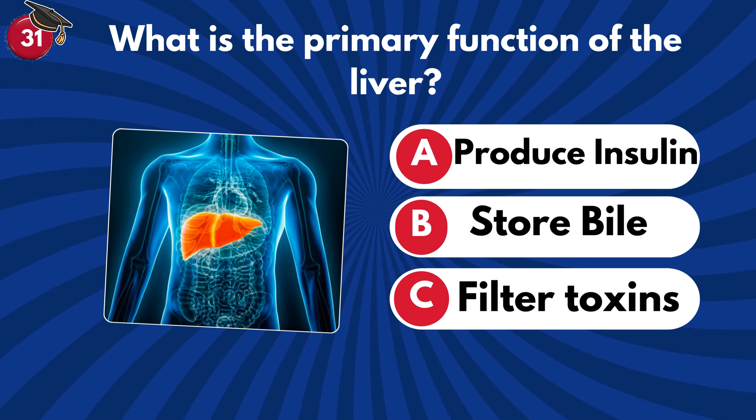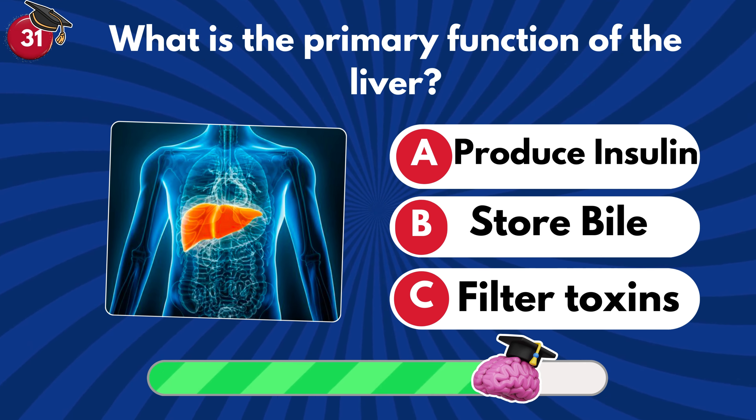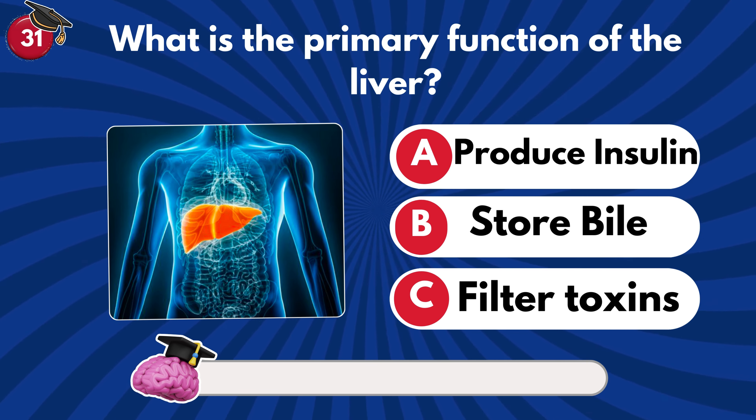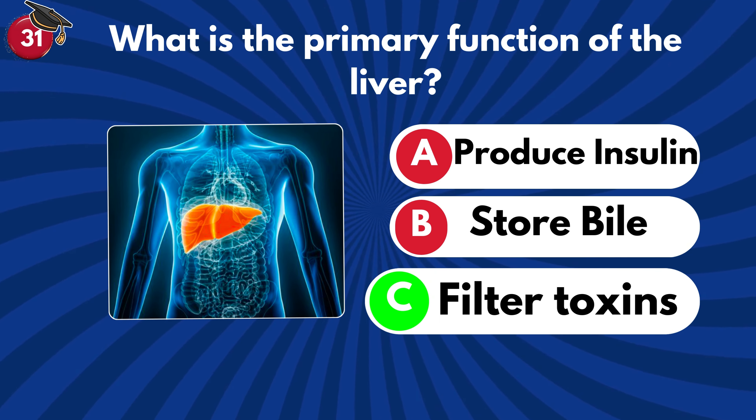What is the primary function of the liver? Produce insulin, store bile or filter toxins? It's C — filter toxins!